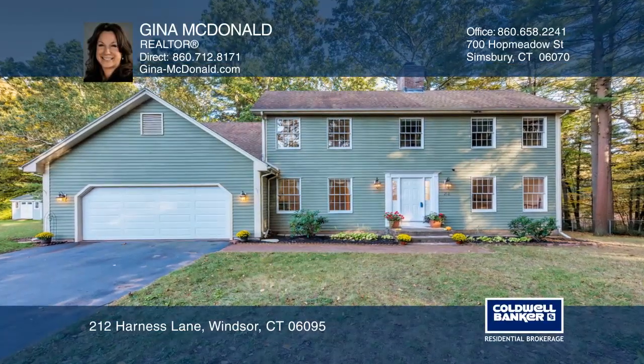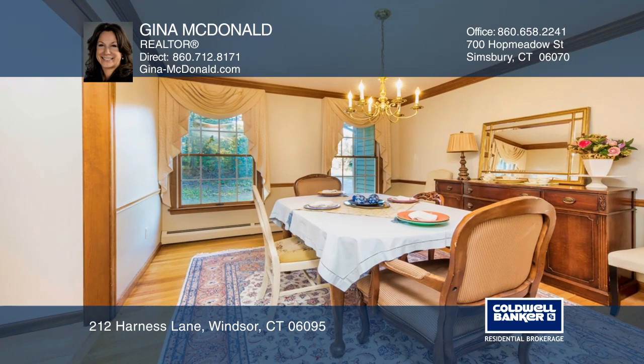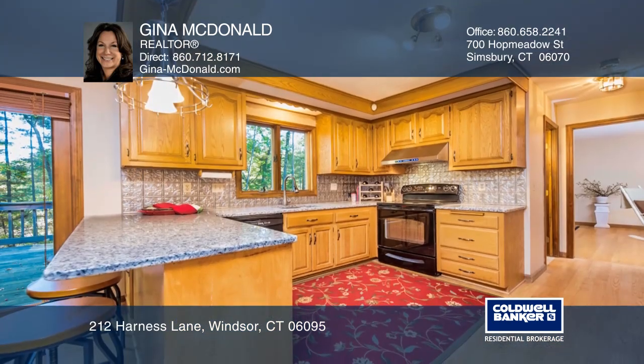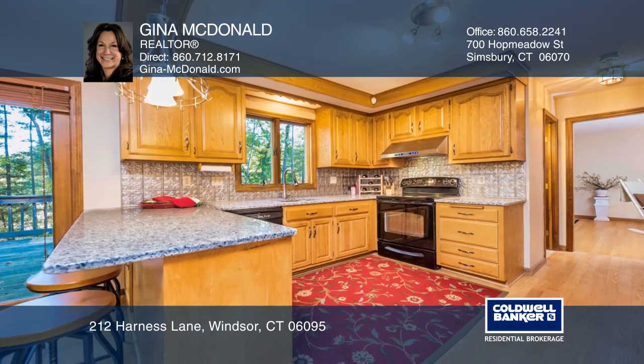Here's the winning combination for any buyer. A private natural setting in a neighborhood of beautiful homes and strategically set for ultimate convenience to everything you need and want to get to quickly.